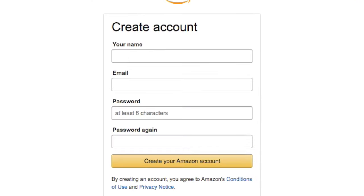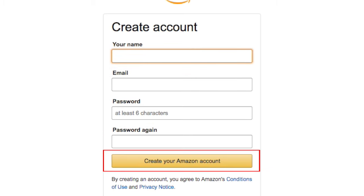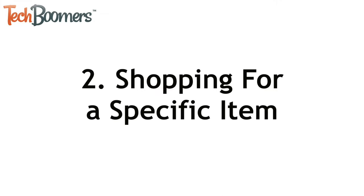Amazon will ask you for some information like your name and email address, then you can choose a password for your account. When you're done entering all your information, click the button that says Create Your Amazon Account. Now that you've created your account, you can start shopping.